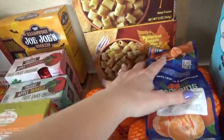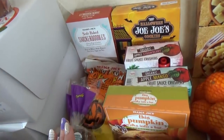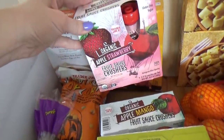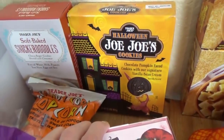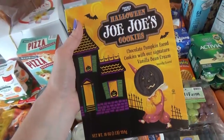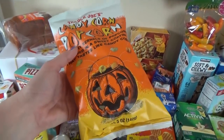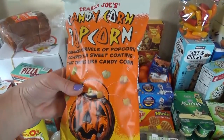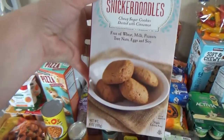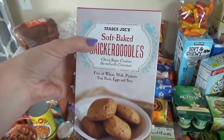I also got two boxes of the new butternut squash mac and cheese — I've never tried this before but it sounds really tasty. Over here I have lots of things for lunches: some pumpkin cereal bars, which are so delicious, mango applesauce and strawberry applesauce, and some special Halloween Jojo cookies — we buy these every year and the kids love them. I also wanted to try what I think are new candy corn popcorn — it's like caramel corn but tasting like candy corn, and this bag was only 99 cents. And I got some soft bake snickerdoodles — one of the really tasty gluten-free options at Trader Joe's, and they're also nut, egg, and soy free.